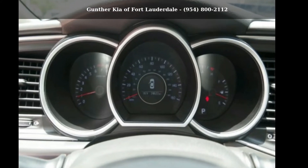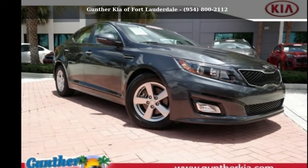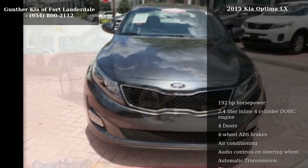Imagine yourself in this Kia 2015 Optima LX. If you are looking for an automobile with great features, look no further.